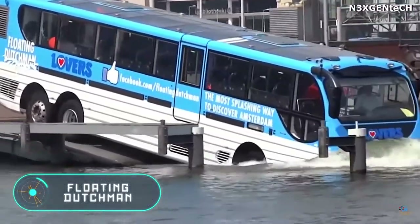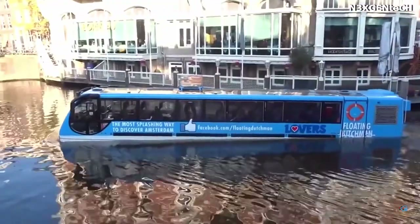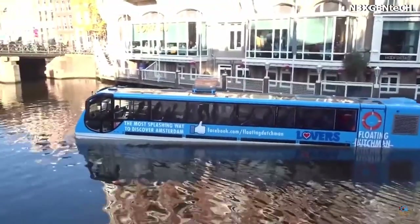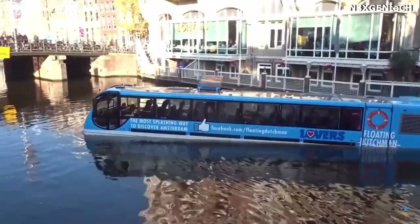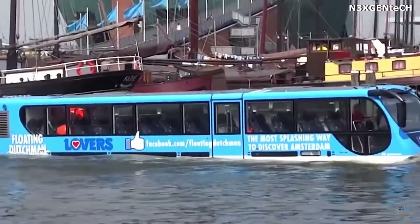Floating Dutchman. This bus was designed by the engineers of the company Dutch Amphibious Transport. It allows tourists in Amsterdam to see the sights of the city in an unusual way. The Floating Dutchman plunges into the Amstel River and swims through the canals.